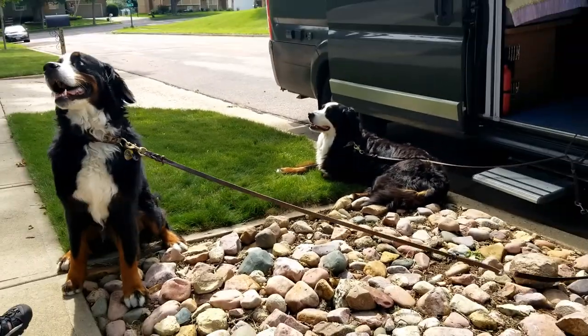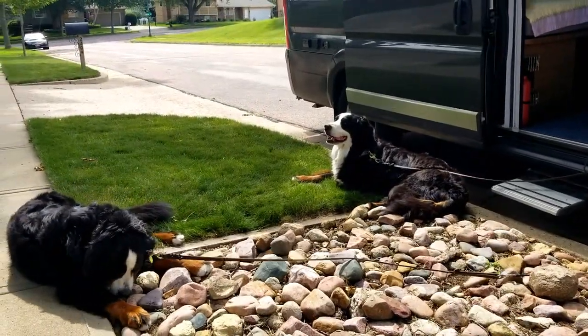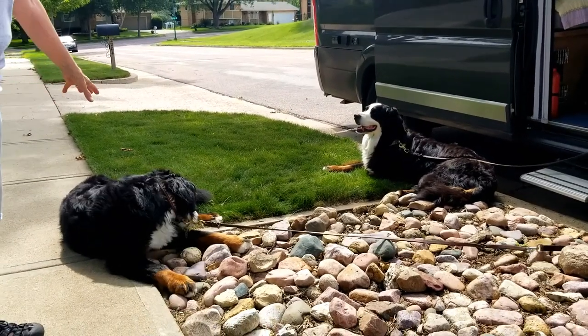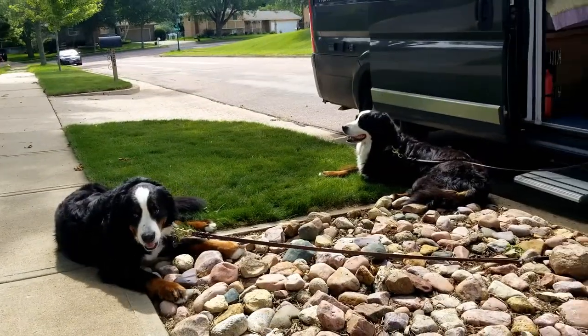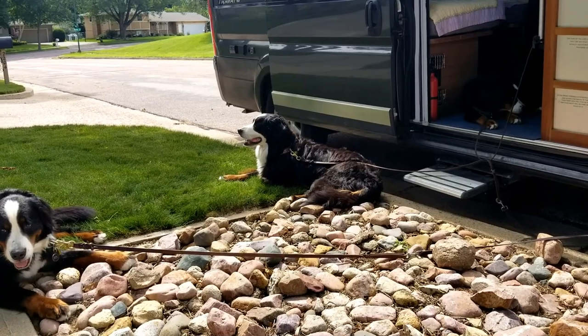Today we're here with Beth, and we're going to do a walk around of this Ram 3500 ProMaster Series van. These are Beth's dogs, and Beth is going to explain their names and what she uses them for. This is Casey, he's four years old. Her name is Mountain Dog, and Kale is not a vegetable — her name is spelled K-A-Y-L-E. She's seven years old.